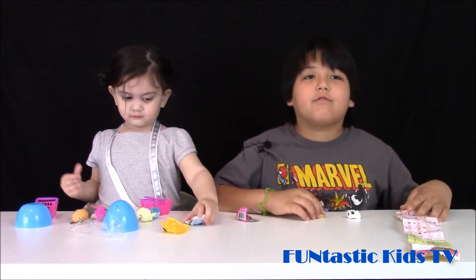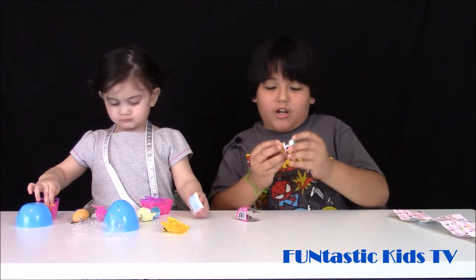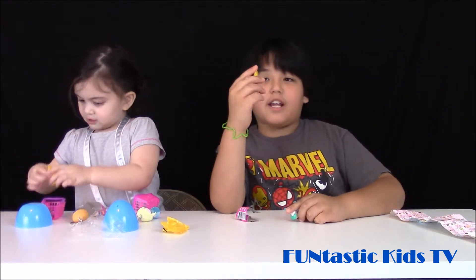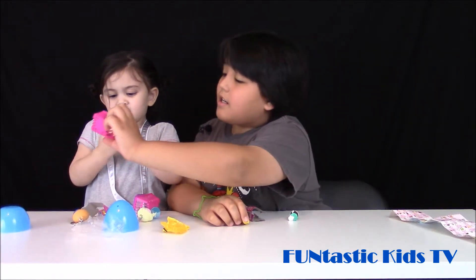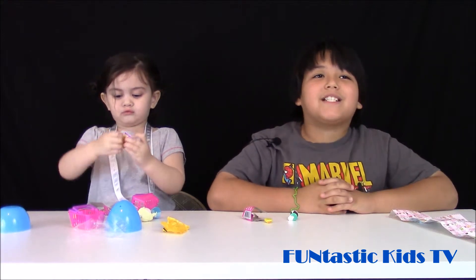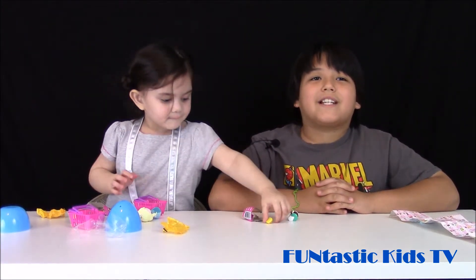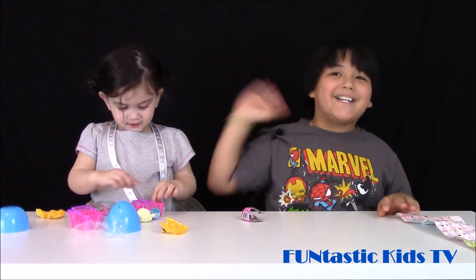Well guys, we opened some cool aid surprises. We got some shopkins — we got a coffee mug, Danny Danish, a shoe, and Corny Cobb. We love sharing our surprise haul with you. Don't forget to leave us a comment below and click the subscribe button. And remember, have a funtastic day! Thanks for watching. Bye!